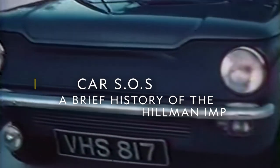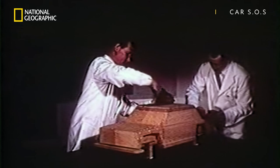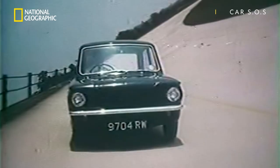Yes, in 1963, British car manufacturer Roots introduced their first compact family saloon, the Hillman Imp. A response to the rival Austin Mini. Spacious on the inside, stylish on the outside, the Imp was a design triumph.